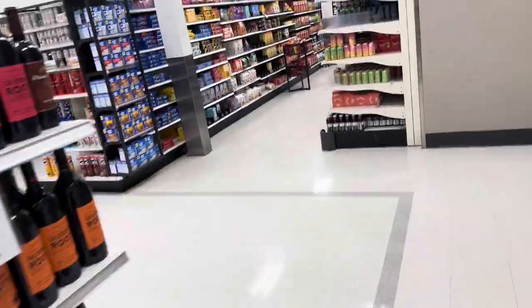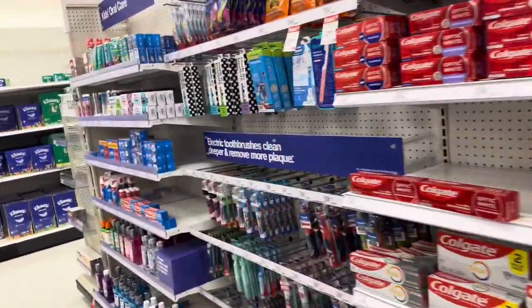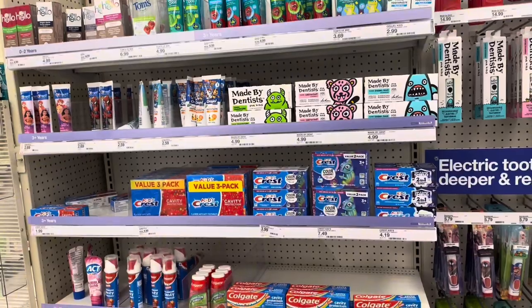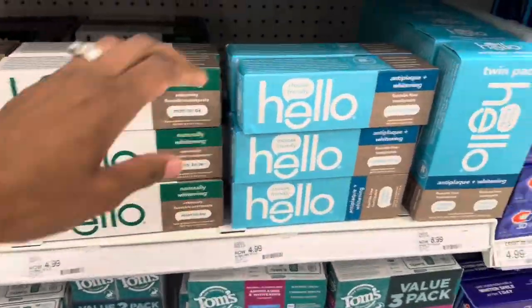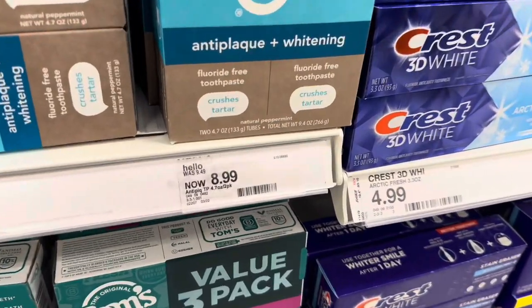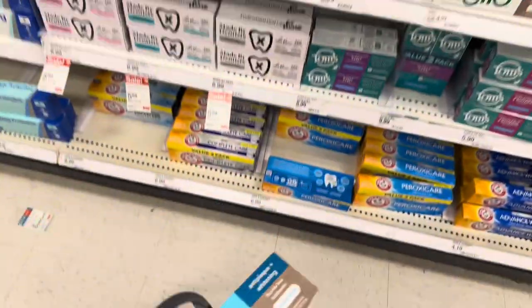I'm heading to get some toothpaste — I don't need any snacks from this aisle. They have a lot of kids' toothpaste. Here's the one I usually use — it's $4.99, or the big one for $8.99 on sale. The regular size was $5.29 and is now $4.99, so 30 cents cheaper. I'll just grab this one for $4.99.